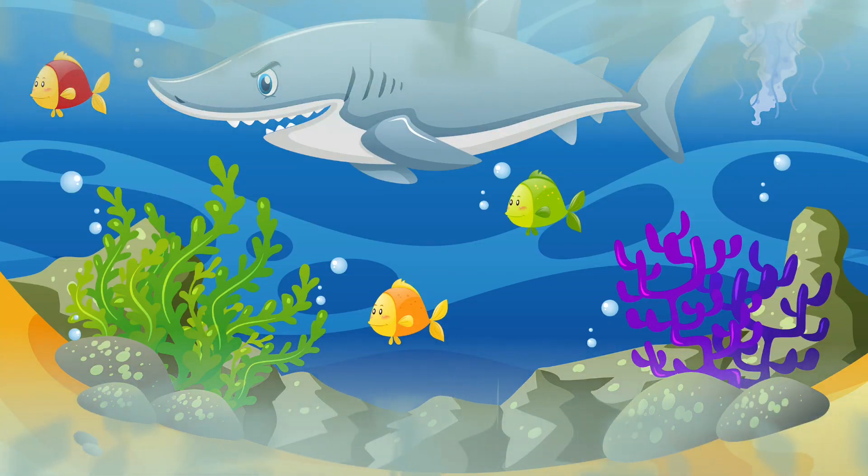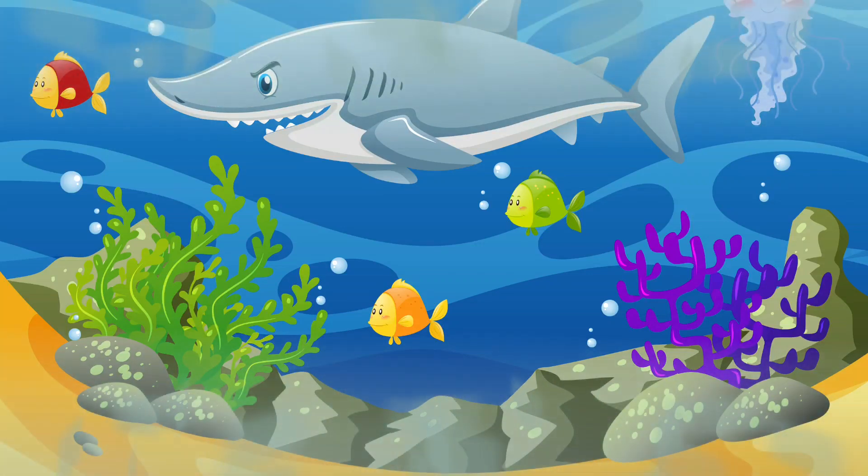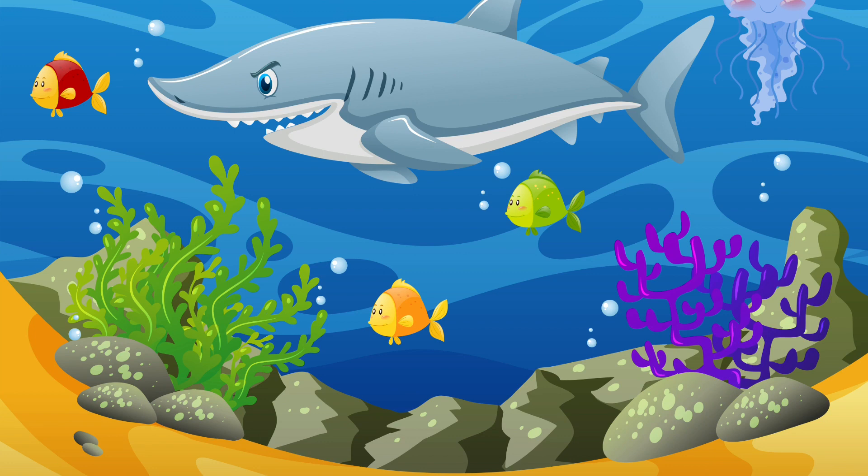Hi kids, let's dive underwater to explore some of the aquatic animals. Aquatic animals are animals which live in water. So let's have a look.